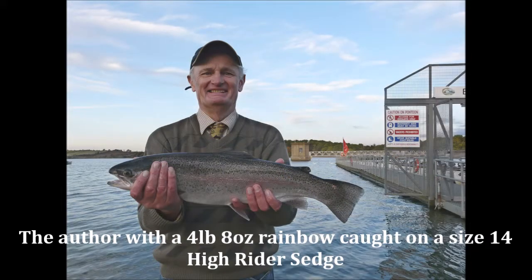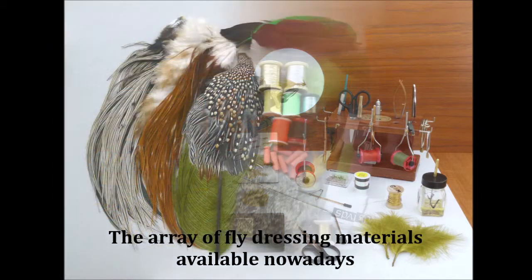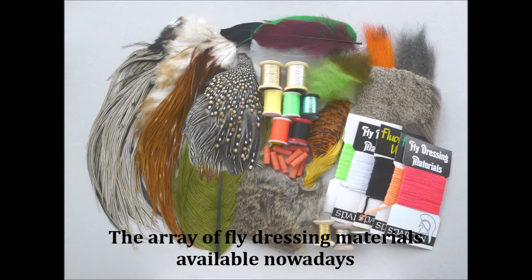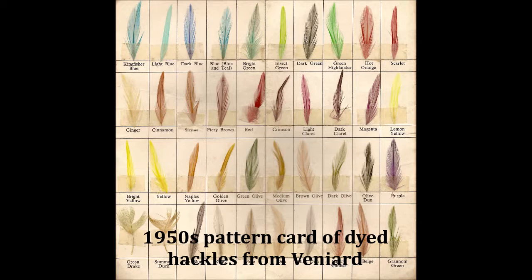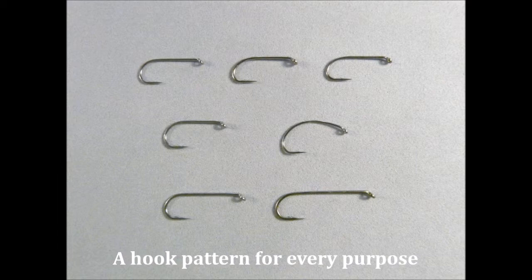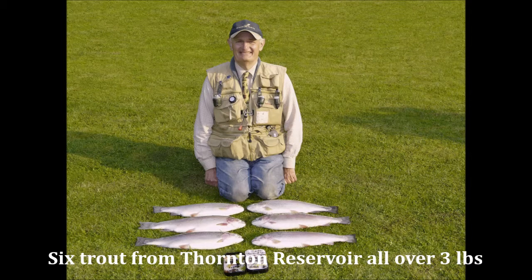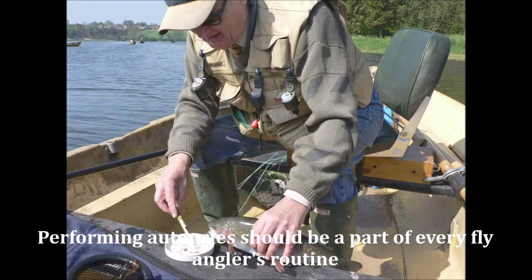Many books of dressings include not only those for reservoir trout, but also flies intended primarily for trout in rivers and streams, for small, clear, still waters where stalking tactics are frequently adopted, and flies for grayling, sea trout, and salmon, those for pike and saltwater fish, and very often flies of foreign origin that have made only a modest impact, if any, in the British Isles. Many of these flies will be of little interest to the dedicated reservoir angler, and only tend to confuse matters unnecessarily.